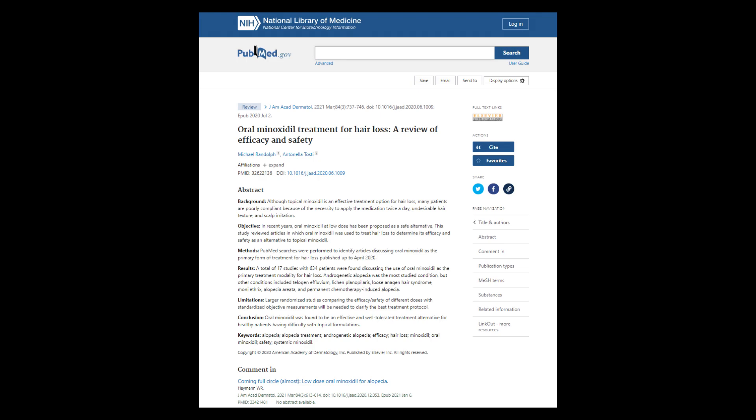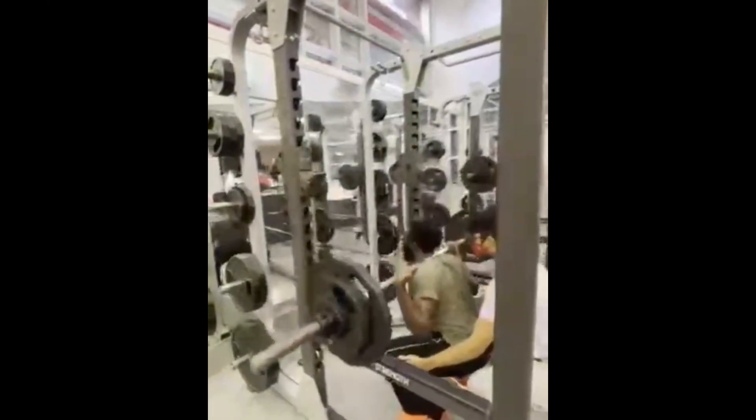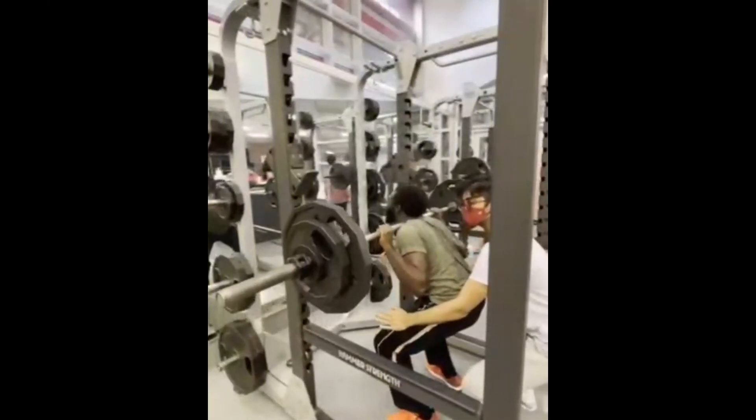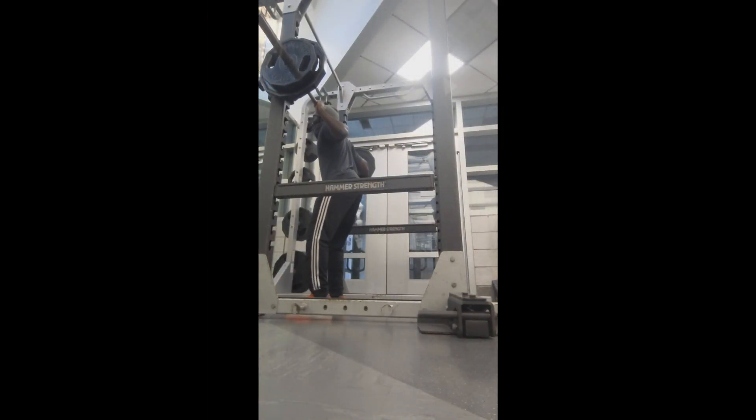I can only talk about topical minoxidil because that's what I've used. I've heard about oral minoxidil — it has been shown to have hair growth benefits and safety when taken at low doses, but it too has heart palpitations as a possible side effect. Honestly, in my opinion, I wouldn't use it.